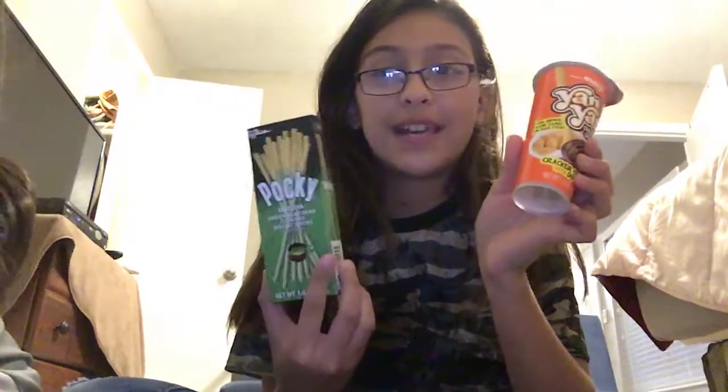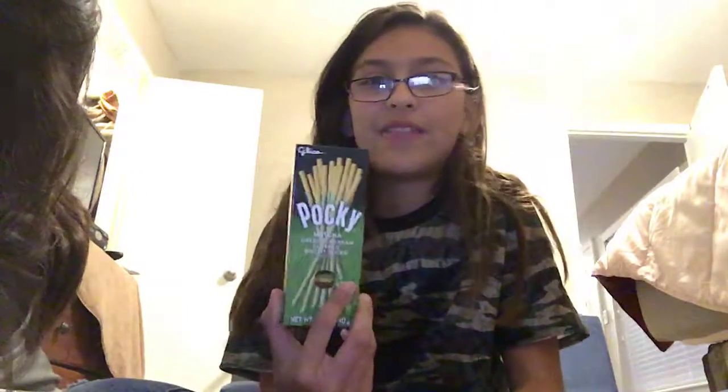And then also we have Pockies. I've tasted a Pocky before, I just never tasted these flavors. So this is green tea matcha, and this is cookies and cream. So the first one we're going to do is our yon-yon.